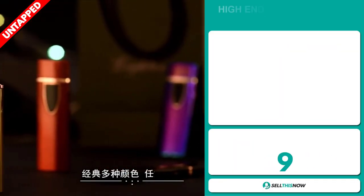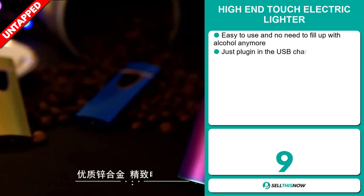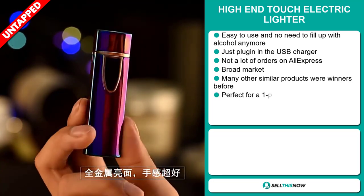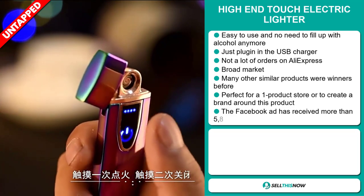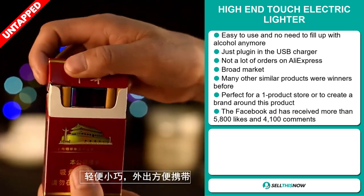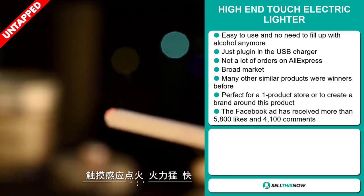Our next product is the High End Touch Electric Lighter. This is easy to use and no need to fill up with alcohol anymore — just plug in the USB charger. We also think it has a lot of untapped potential. So far, there haven't been many orders on AliExpress, so you could definitely take advantage of this. It has a broad market base and many similar products were winners before.